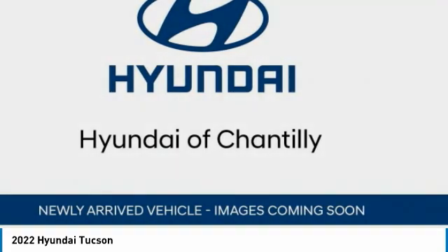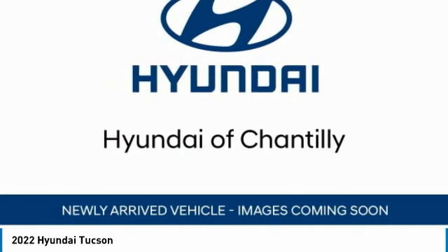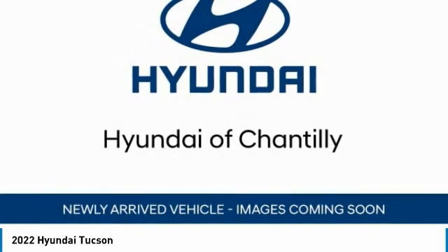Here are some of this vehicle's great options: all-wheel drive, aluminum wheels, wheel locks, rear spoiler, brake assist, daytime running lights, four-wheel disc brakes, and integrated turn signal mirrors.